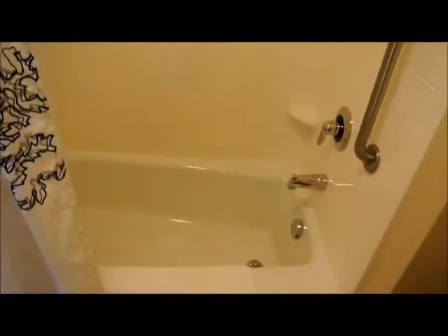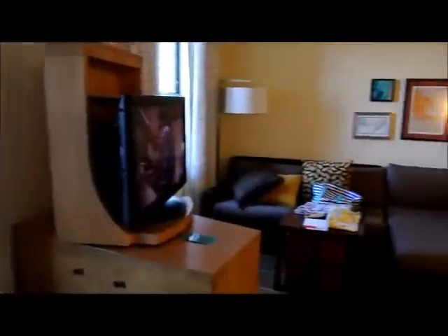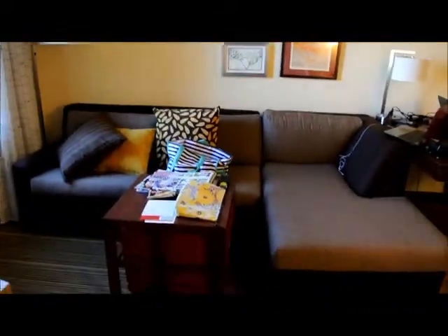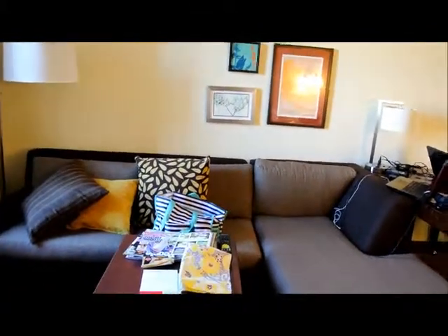And then I have a little bathroom in here — nice shower, looks nice and clean. And the closet over here. Sorry if I'm moving kind of fast guys. Overall it's a really nice room, it was $140 I think for the night.